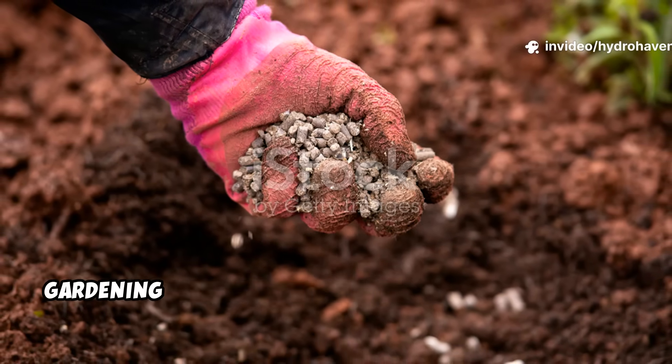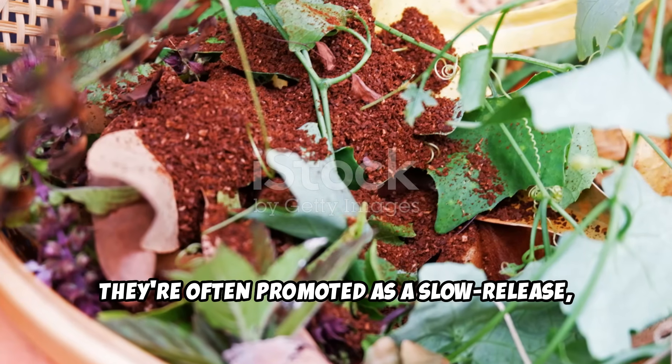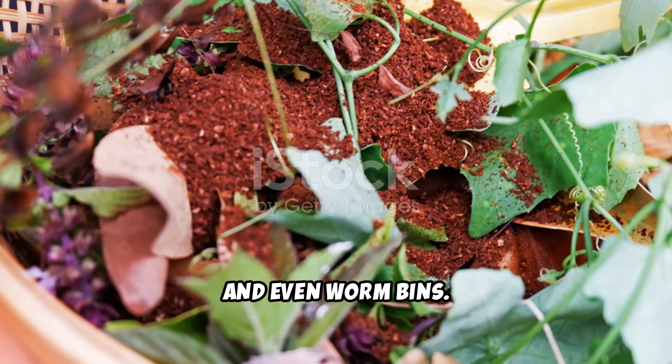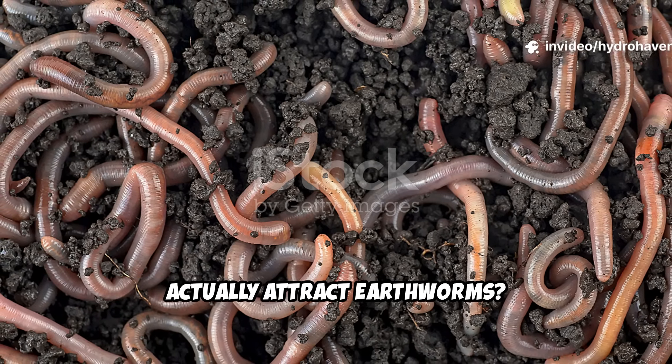If you've ever dabbled in organic gardening or looked into natural soil amendments, you've likely come across alfalfa pellets. They're often promoted as a slow-release, nitrogen-rich feed for garden beds, compost piles, and even worm bins. But one question keeps coming up in the Hydrohaven community: do alfalfa pellets actually attract earthworms?